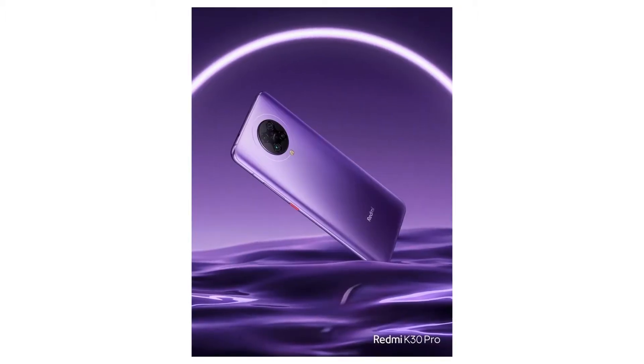Hey guys, this is Geek Out Everything and today in this video we are going to talk about the new Redmi K30 Pro. The K30 Pro is going to be launching this year — this month in March or April. In this video we are going to talk about all the information that I have and what you need to know about the upcoming K30 Pro.